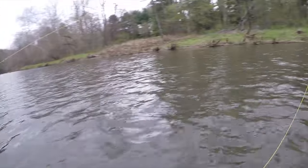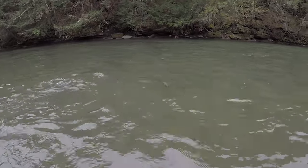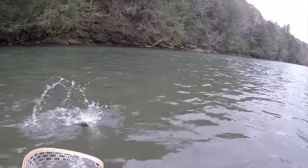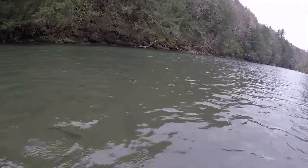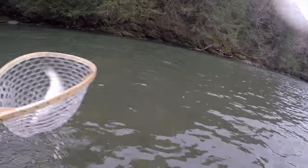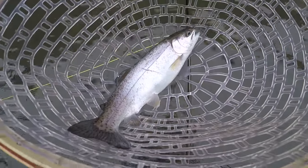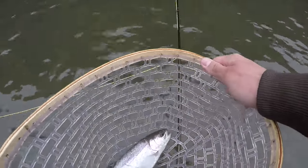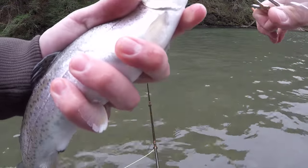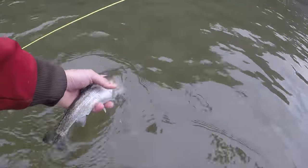Got him! Nice little rainbow — another one on the quill Gordon. Once I timed it right he nailed it. Decent little rainbow, and there he goes.